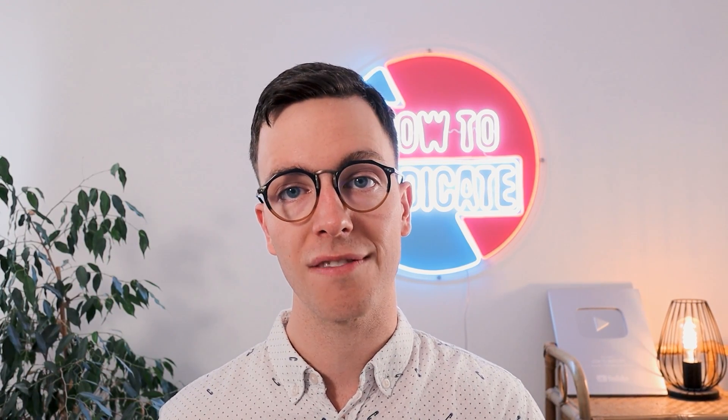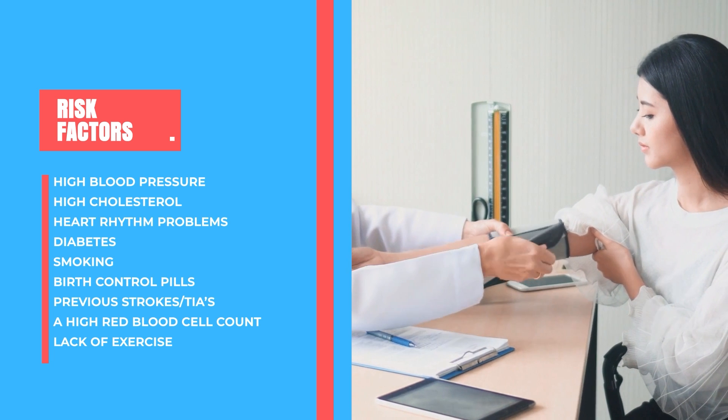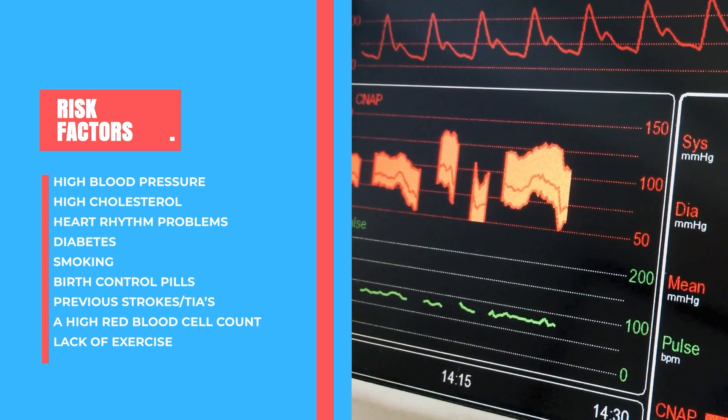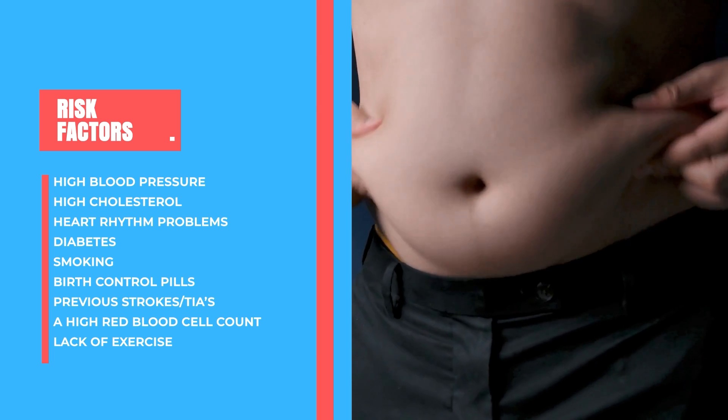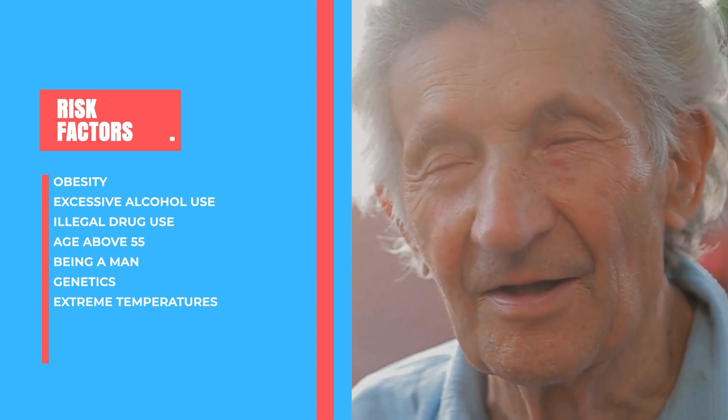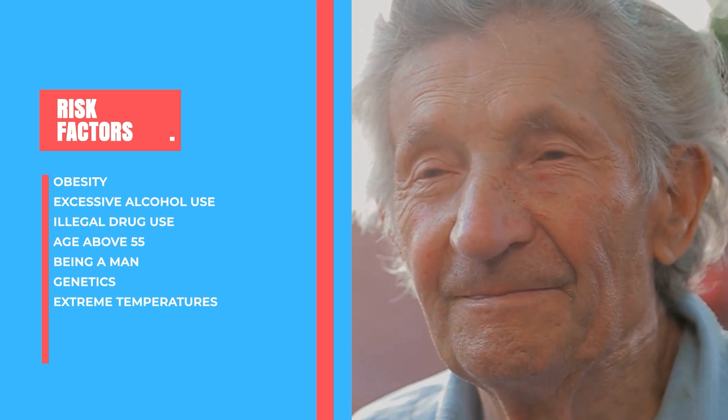To reduce your own chances of developing a stroke, it's important to know about risk factors. The most impactful risk factors are high blood pressure, high cholesterol, heart rhythm problems, diabetes, smoking, birth control pills, previous strokes or TIAs, a high red blood cell count, lack of exercise, obesity, excessive alcohol use, illegal drug use, age above 55, being male, genetics, and living in a location with extreme temperature changes. These risk factors are quite common and we will all develop at least one or two during our lifetime, but the positive part is that some are totally preventable or reducible.